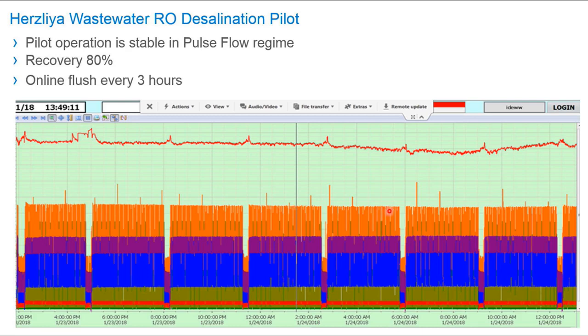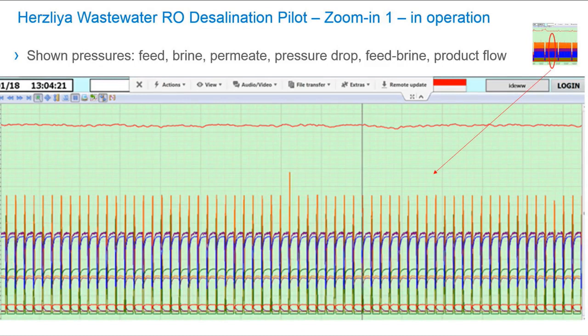Every 3 hours we have some form of flushing in different ways, which we can discuss further. Looking at a zoom inside this process, you can see we are in flushing–production–flushing–production–flushing–production mode. This is the mode of operation.